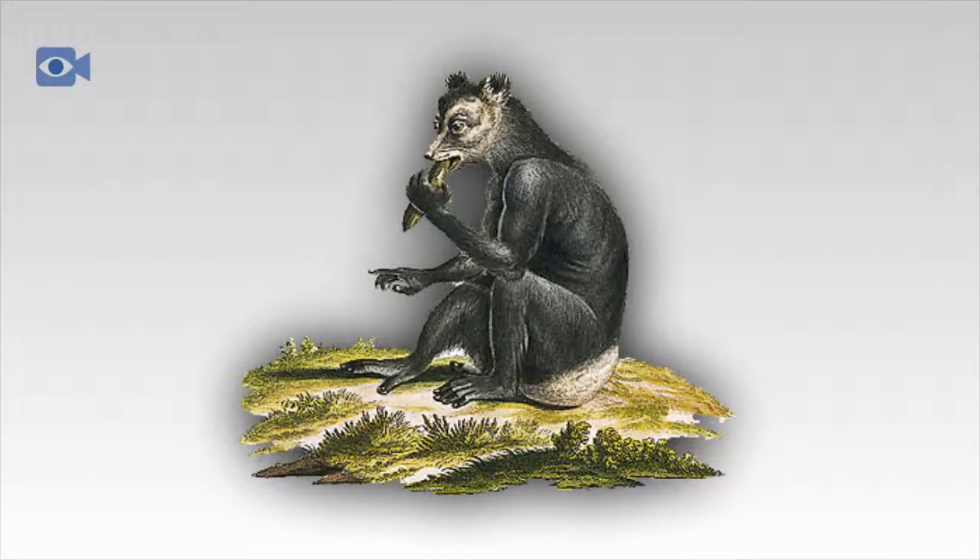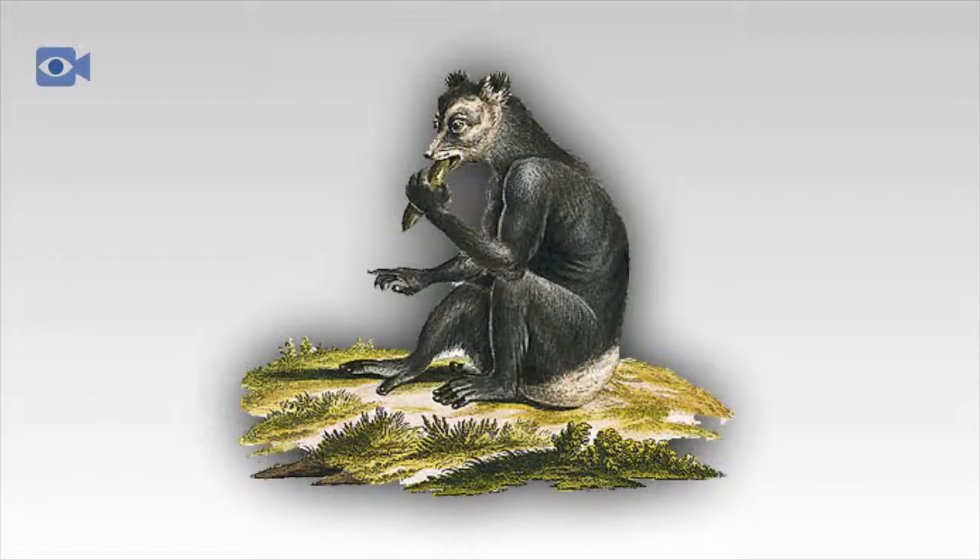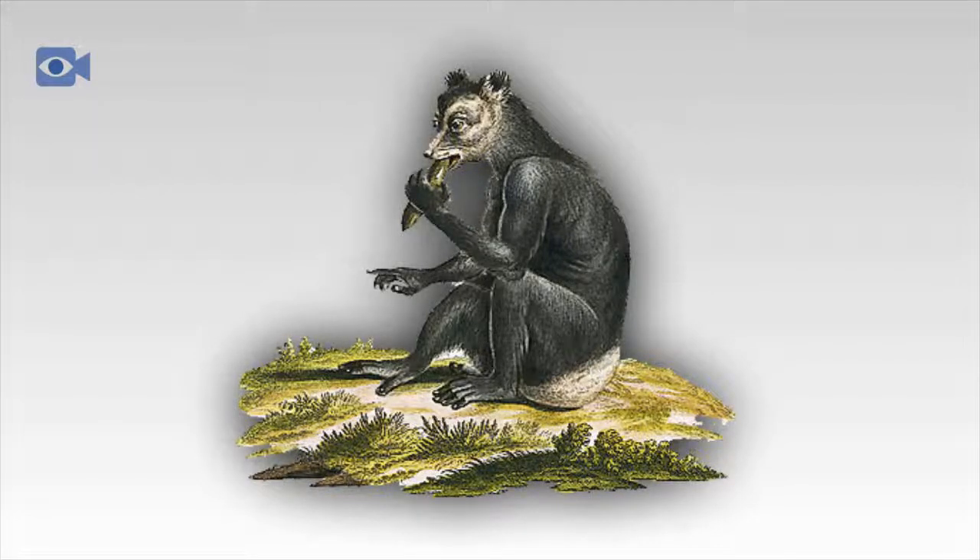The Indri is the largest extant lemur today and, like other lemurs, is most closely related to more primitive primates including bush babies, pottos and lorises. Despite the fact that there are nearly 100 species of lemur and their subspecies found today, the Indri is the only remaining species in its genus. Before the island was ravaged by deforestation, it is thought that a different population of Indri occupied nearly every ridge in the eastern forests of Madagascar. The color of the Indri differs between populations, with individuals further south thought to have more patches of white, while those in the more northern areas tend to be darker.